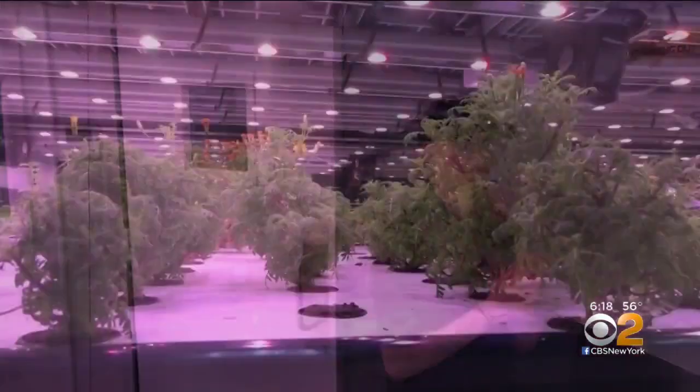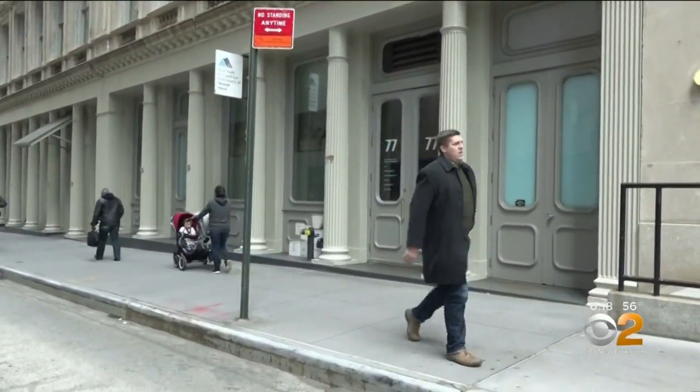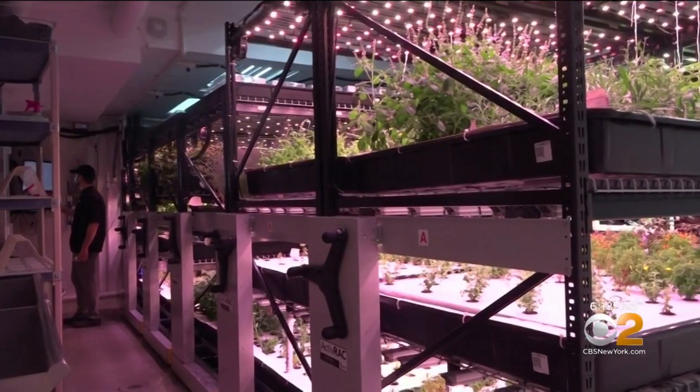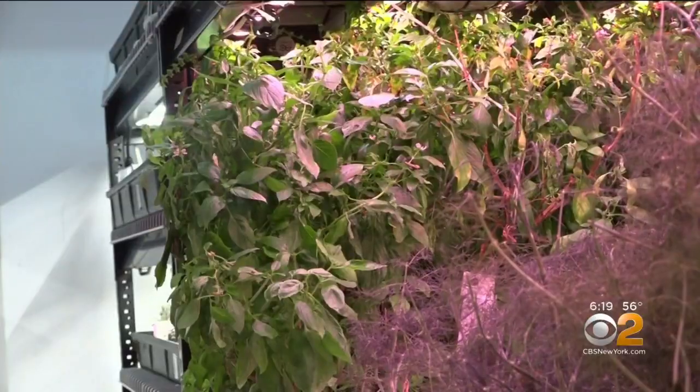In order to get inside this farm, you need to take an elevator or the stairs, because what's underneath this Tribeca building is where you will find it. A 1,200 square foot hydroponic farm called Farm One is providing crops to 30 New York City restaurants.